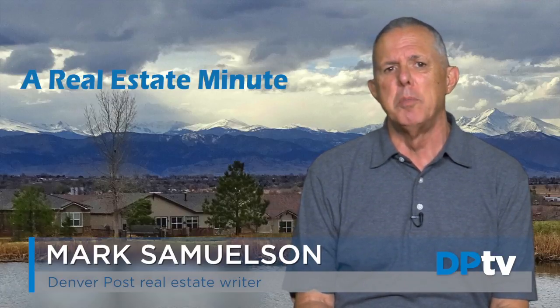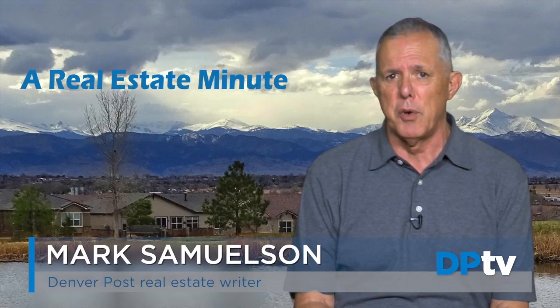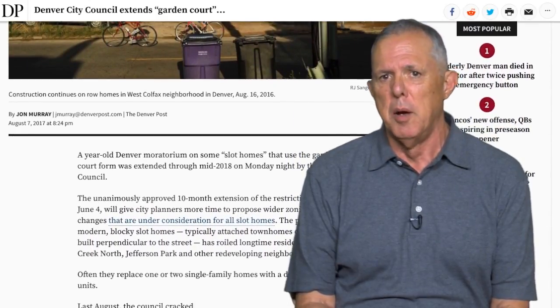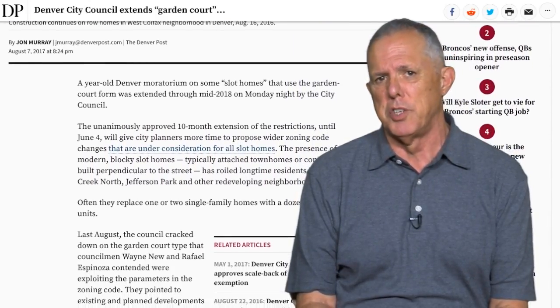Some new townhome-type designs are riling up residents in Cherry Creek North and Jefferson Park. That story by Denver Post City Hall reporter John Murray details how a moratorium in the City of Denver on what some are calling slot homes has been extended by City Council through mid-2018.